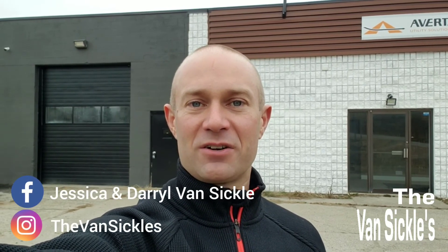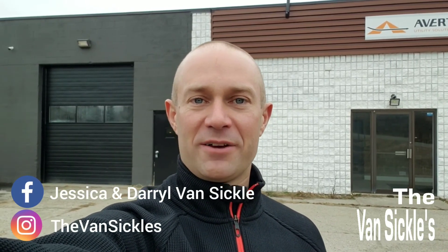If you have any questions about this property, you can contact me directly on Facebook at Jessica and Daryl Vansicle, or on Instagram at The Vansicles.